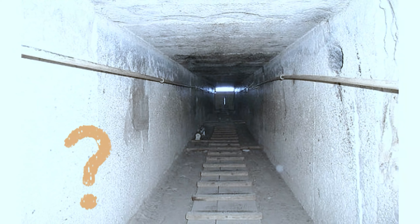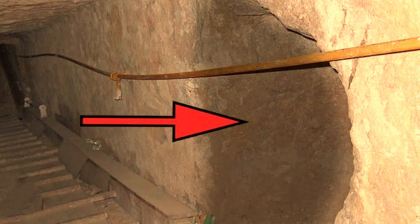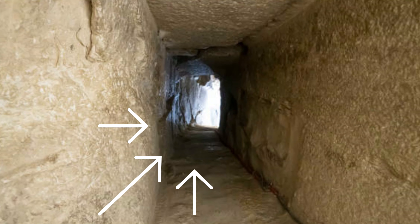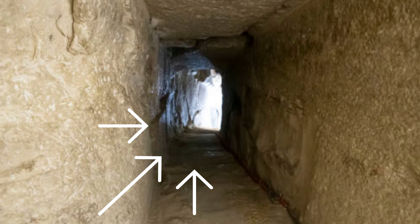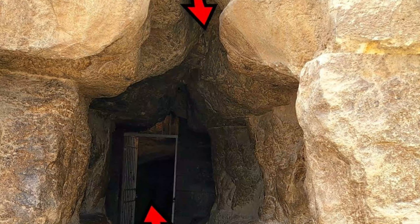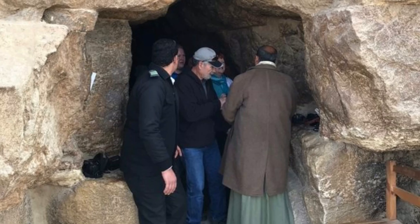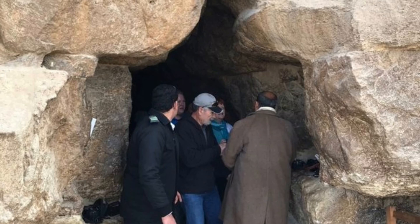The seemingly empty region, which the researchers neutrally called a void, is at least a hundred feet long. Its purpose remains unclear, and researchers are cautiously avoiding the word 'chamber' for the time being. We don't know for the moment if it's horizontal or inclined, or if it is made from one structure or several successive structures. Plans are underway to send robots equipped with cameras inside for exploration, but these robots are still under development.